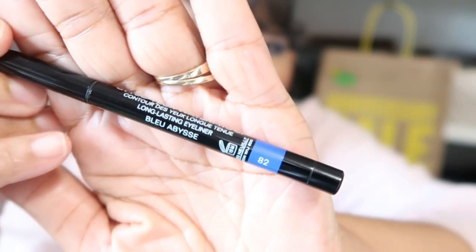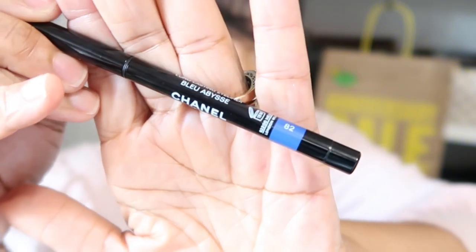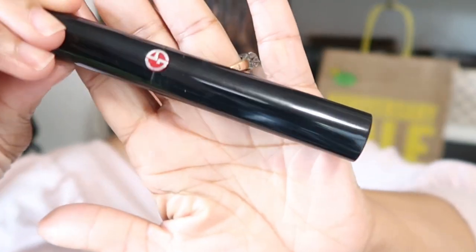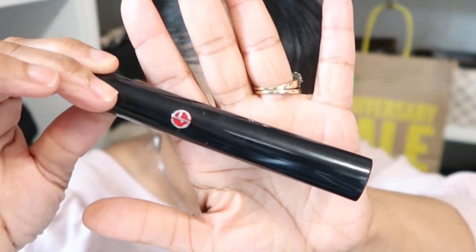In my waterline I have this eyeliner from Chanel in the color Blue Abyss. I remember when they came out with this collection — it was like an ocean collection with all mermaid-looking colors and glitters. I picked up this blue eyeliner and that's what's in my waterline. I love it. As for my mascara today, I used this one by Giorgio Armani — I absolutely love this one as well. I will link all the products down below.